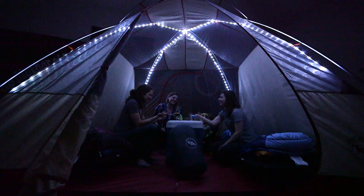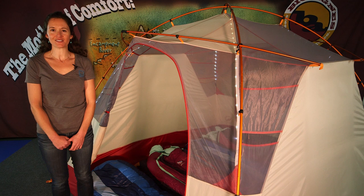Make sure you've got the Chimney Creek 4 on all of your camping adventures, so you can experience comfort and convenience in the backcountry like never before.